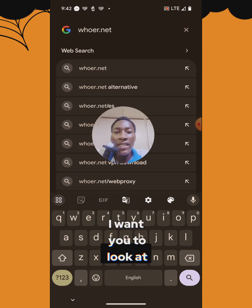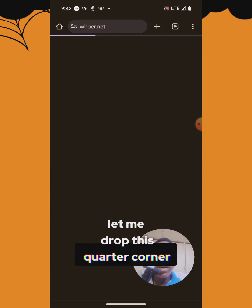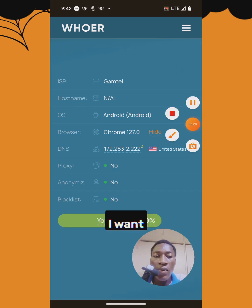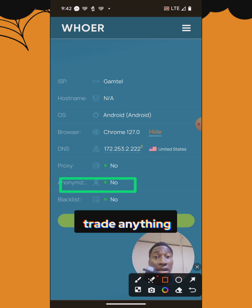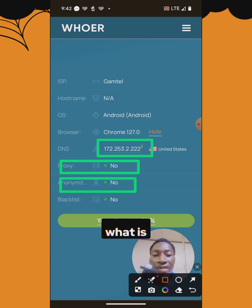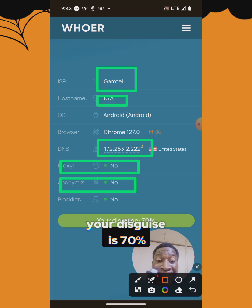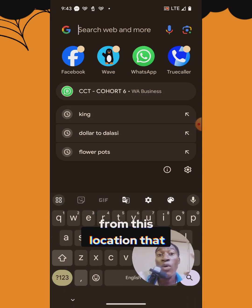To get started, I want you to look at whoer.net. When you visit that site, I want you to look at my IP address — can you see where I am? Look at this: I am not anonymous; I am open to any threat. My proxy is exposed, my DNS domain server is visible, my OS is Android, my hostname is known, my ISP is visible. My disguise is only 70% — that's crazy.